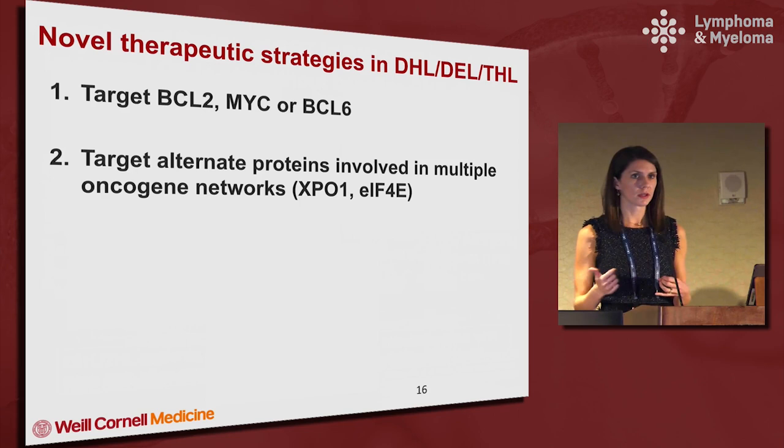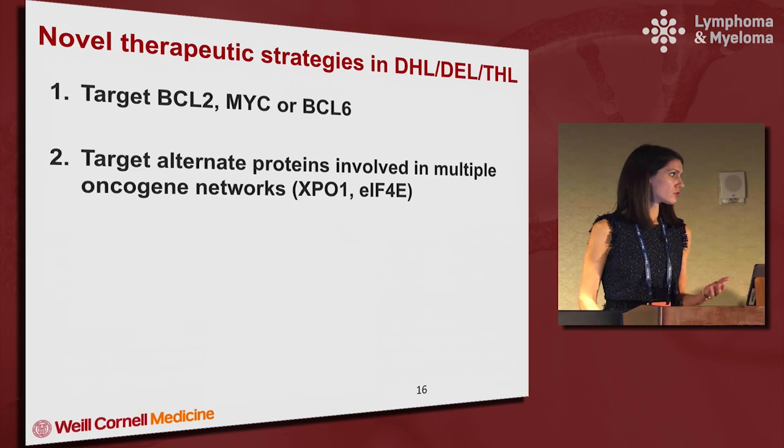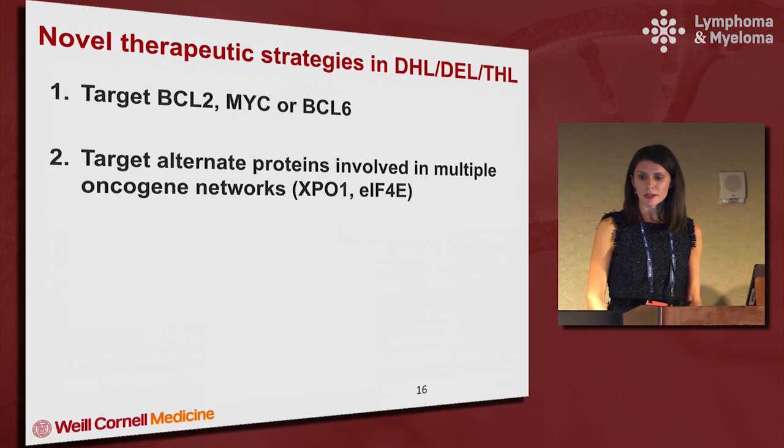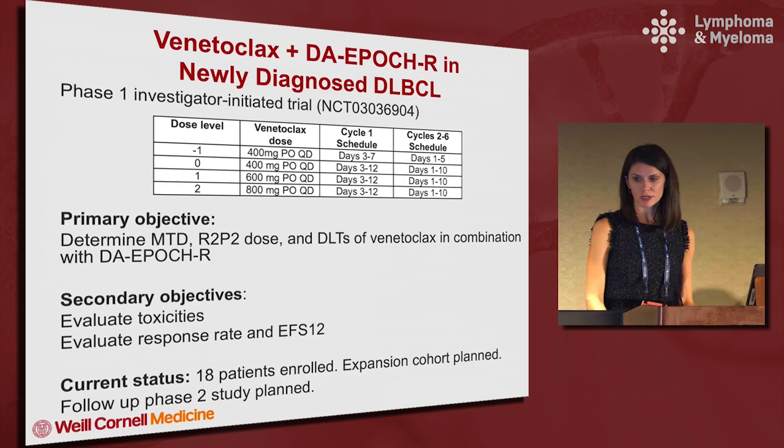This is an important research area for me and I've collaborated with Dr. Leandro Chiattieri, whom you heard from this morning, on clinical trials to improve outcomes in this patient population. The obvious strategy would be to target BCL2, MYC, or BCL6. Targeting MYC hasn't always been easy, although there are some interesting trials with MYC-directed inhibitors. I'm going to mention a trial with the Venetoclax BCL2 inhibitor, and then there are alternative protein networks involved in double hit pathogenesis — specifically XPO1 and EIF4E — which I'll discuss.